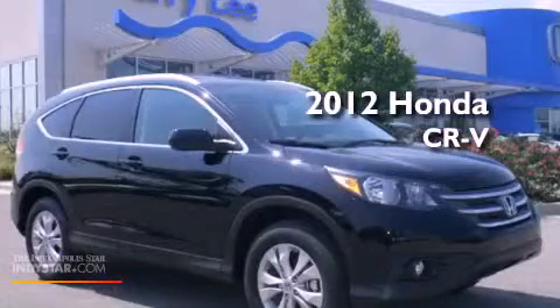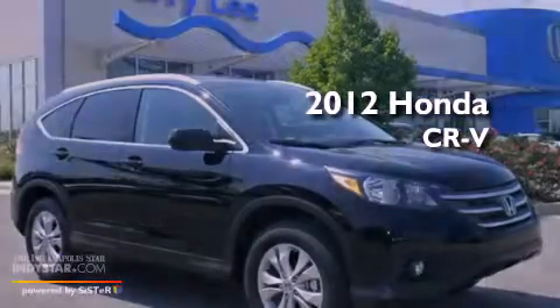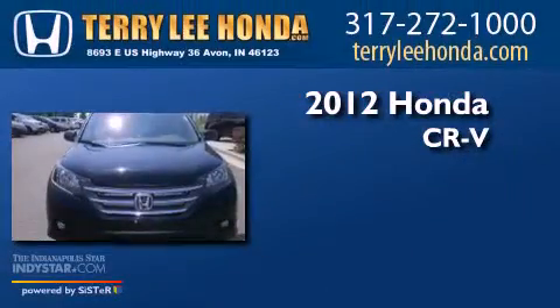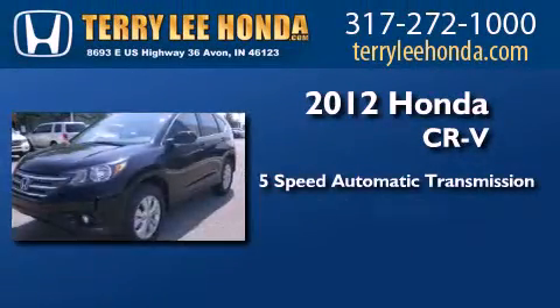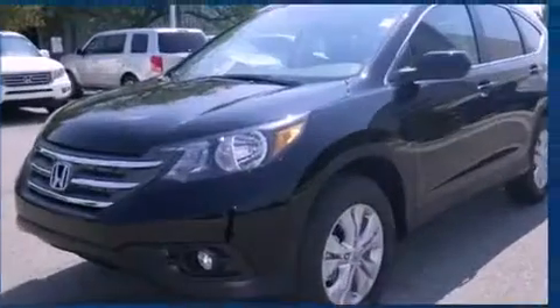This is a brand new 2012 Honda CR-V. This crossover has a 5-speed automatic transmission, an inline 4-cylinder engine, and all-wheel drive.